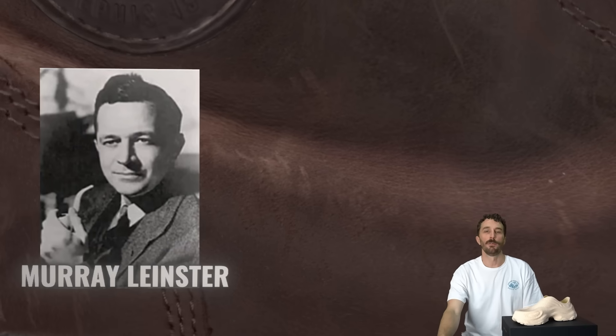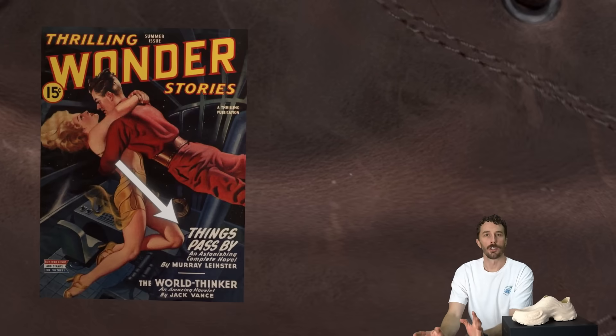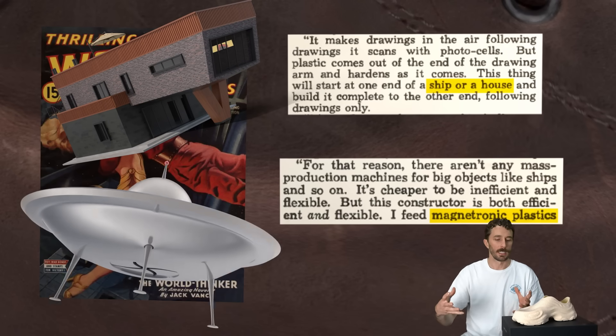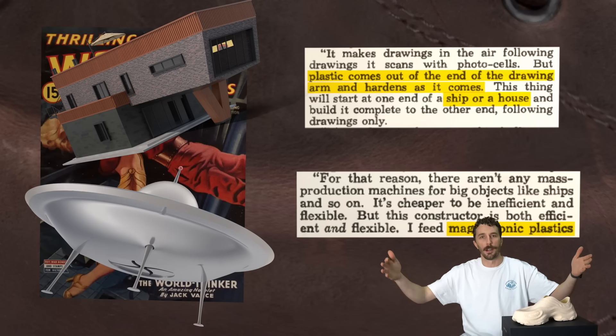A lot of people think 3D printing has just been around for the last decade or so, but the actual concept of 3D printing was first described by Murray Leinster in his 1945 short story 'Things Pass By,' where he talked about this style of construction using magnetronic plastics to make ships and houses — this concept of extruding a material to slowly build up a product in layers.